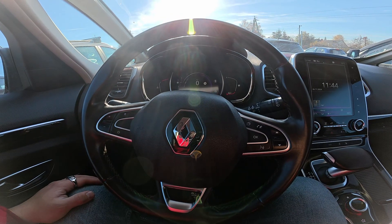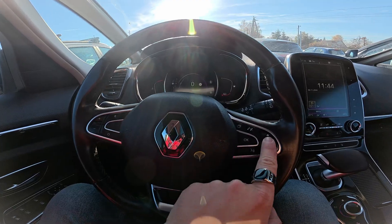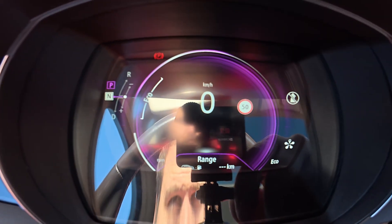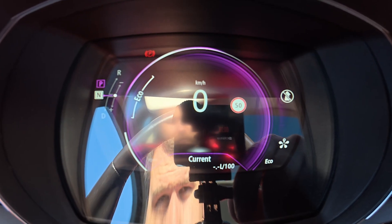Take a look at the instrument cluster and navigate through using this panel on the steering wheel. Scroll until you see current fuel consumption.